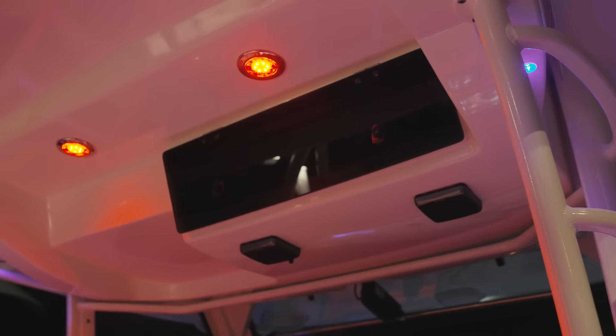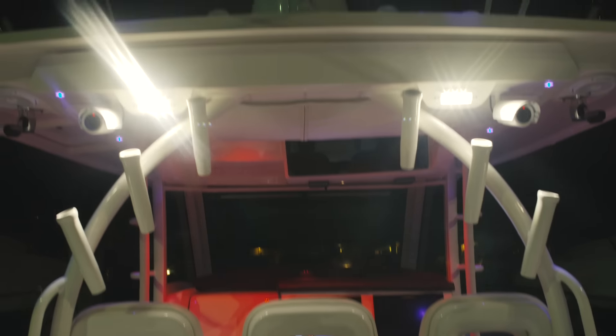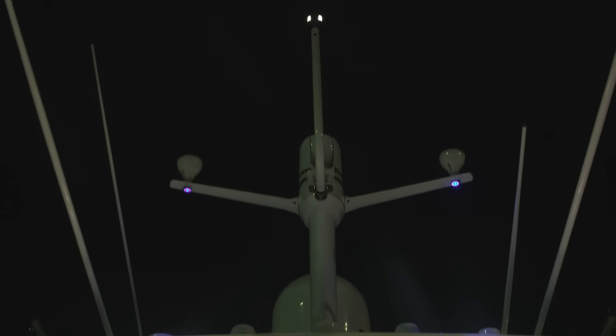It also has courtesy lighting throughout. The boat is equipped with a Fusion stereo system — you can stream music from your phone. It also has Wi-Fi.